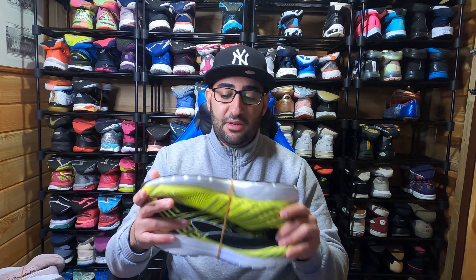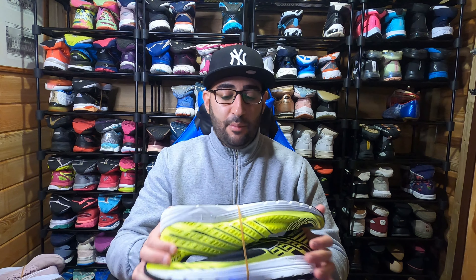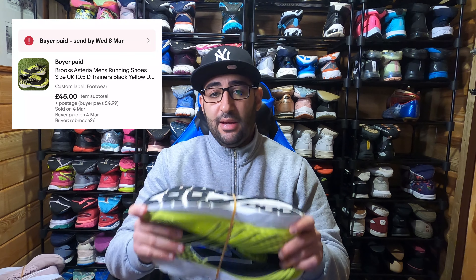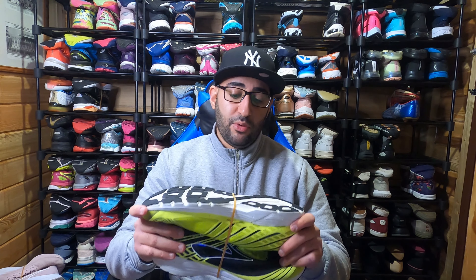Sticking with Brooks, I have these Brooks Asteria in a men's size 10.5 — lovely neon fluorescent and black colorway. I paid £3 for these from a vintage store and they've gone for £45 plus postage. Brooks is definitely a stable winner for me — a really good bread and butter brand.